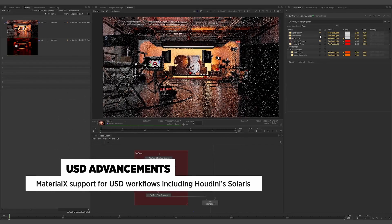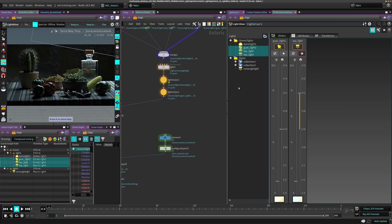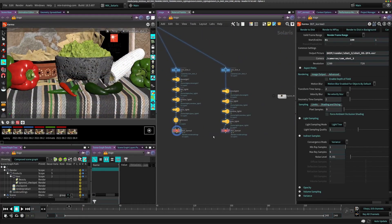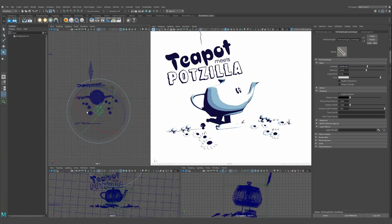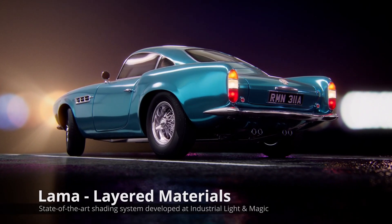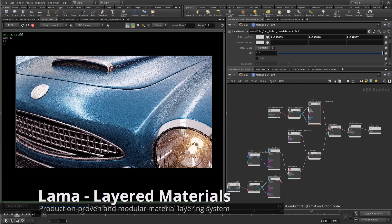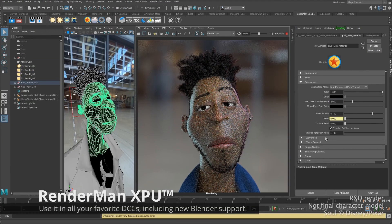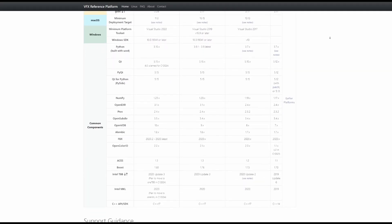RenderMan 25 also ships with additional features which include MaterialX support for USD workflow, which now also includes Houdini's Solaris — Houdini's suite of look development, layout, and lighting tools that empowers artists to create USD-based scene graphs from asset creation to final render. If you're into NPRs, there is a more impressive stylization set of features with a good level of filters and materials that enables tweaking across frames and renderer. There are also updates to MaterialX Lama, which now supports irradiance effects with improved physical accuracy, 2x faster baking and improved control, turn-off presets for hair, fall, and skin, an improved XPU texture cache for better performance with low memory, and all versions of RenderMan plugins have now been updated to the 2021 VFX Reference Platform standard.